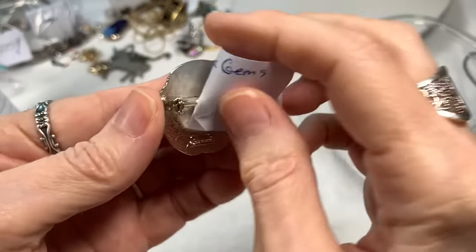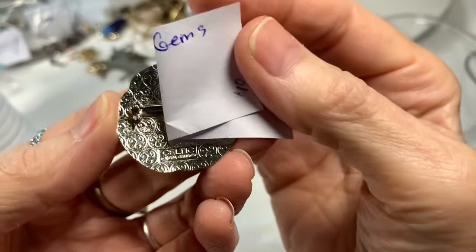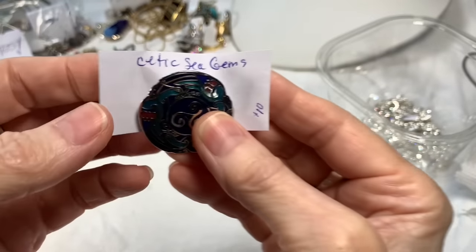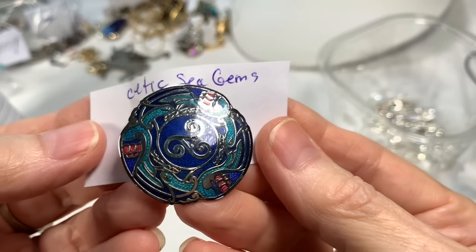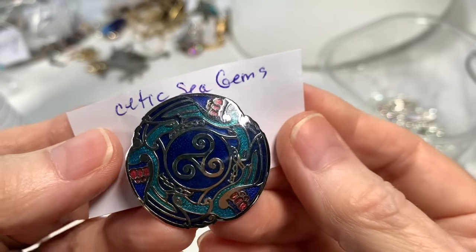We also have a Celtic Sea Gems brooch — it's marked on the back with swirly work on it, silver tone. It has turquoise and blue, very pretty. This is for ten dollars; they sell for more but I'm gonna say ten.